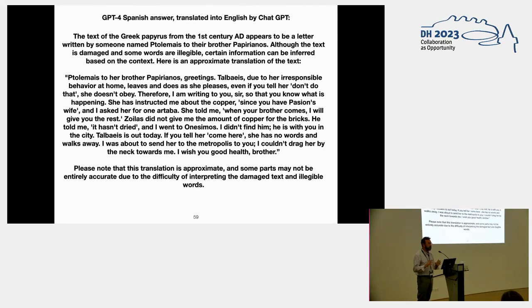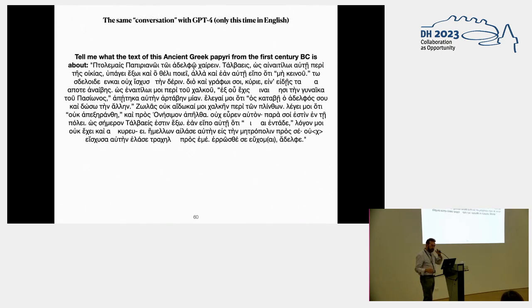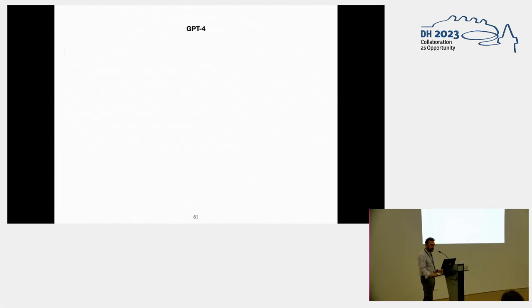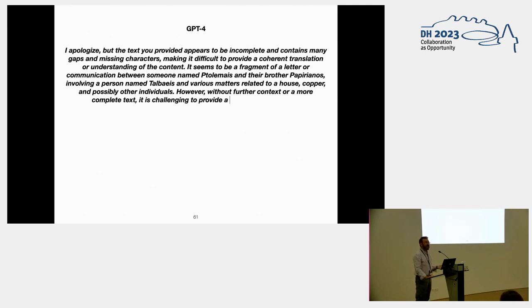The text is not only broken and incomplete, but it's full of unorthodox forms. Then I tried asking GPT-4 the same question in English: 'Tell me what the text of this ancient Greek papyrus from the 1st century BC is about' — the very same text. And the answer was an apology. So, what's going on here? I don't know, because it is certain that GPT-4 doesn't know Spanish better than it knows English. So we have to wait and we have to check, because the problem is that it's not reliable.